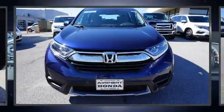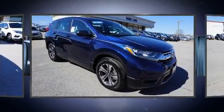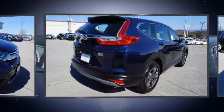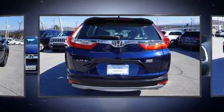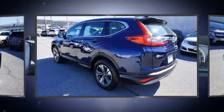Treat yourself to a test drive in the 2018 Honda CR-V. With less than 10,000 miles on the odometer, this four-door sport utility vehicle prioritizes comfort, safety, and convenience. Smooth gear shifts are achieved thanks to the efficient four-cylinder engine, and for added security, dynamic stability control supplements the drivetrain.